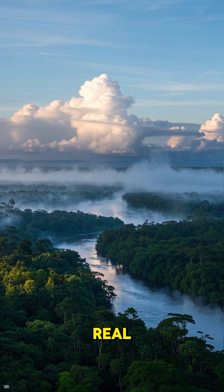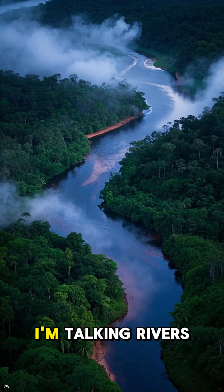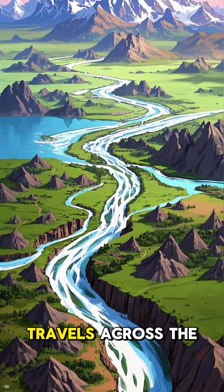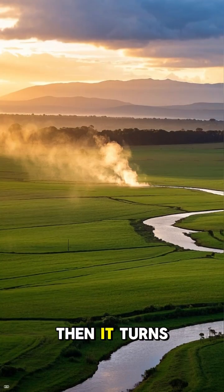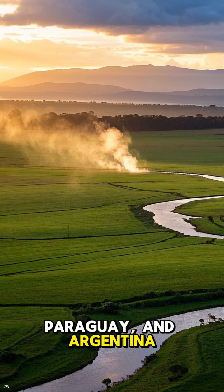That river in the sky is real, and it's up to us to keep it from disappearing forever. I'm talking rivers of water vapor as big as the actual Amazon River on the ground. This flying river travels across the entire continent, getting recycled over and over until it smashes into the Andes Mountains. Then it turns south and waters farms in Brazil, Paraguay, and Argentina.